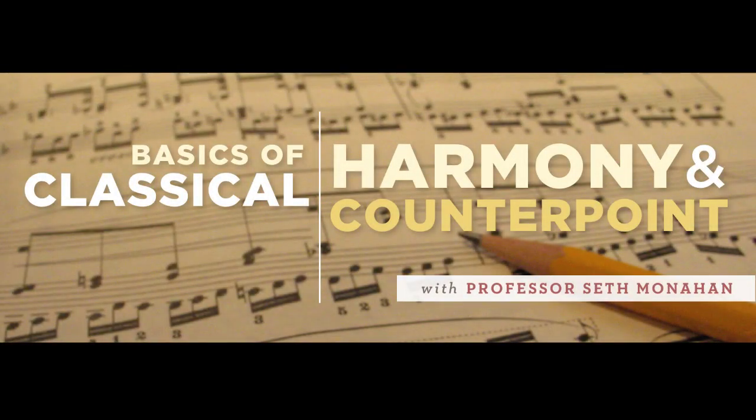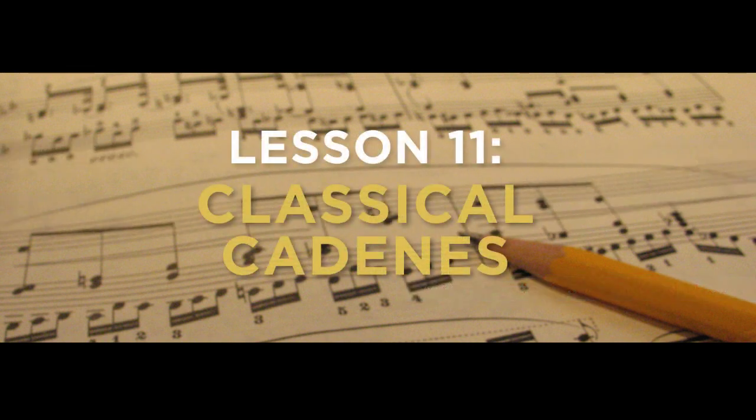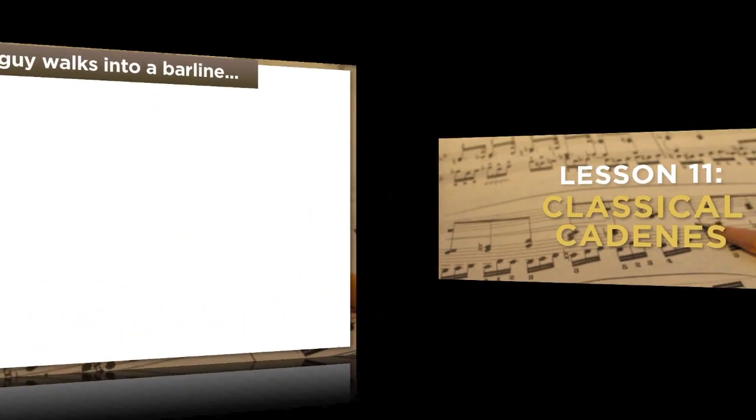Hey everybody, welcome back. I'm Professor Seth Monaghan, lifelong music theory geek, and you turned up just in time for video number 11 in my series on classical harmony and counterpoint. Today, we learn all about classical cadences. And to mix things up a bit, I want to start with a joke.